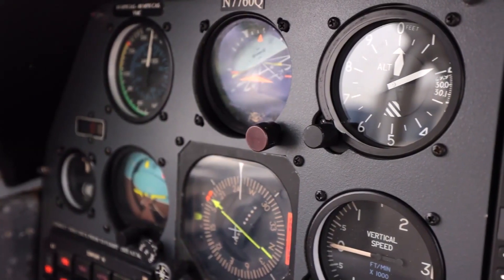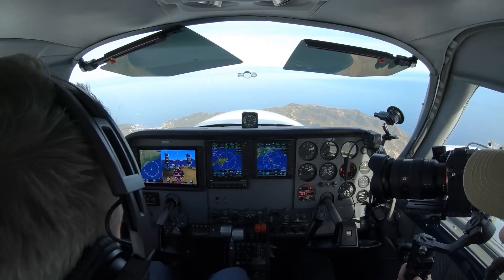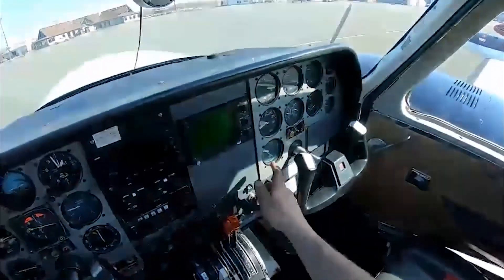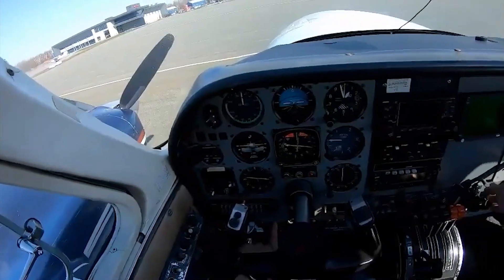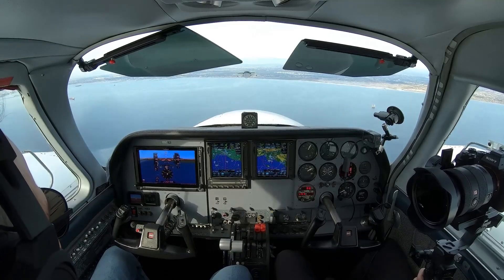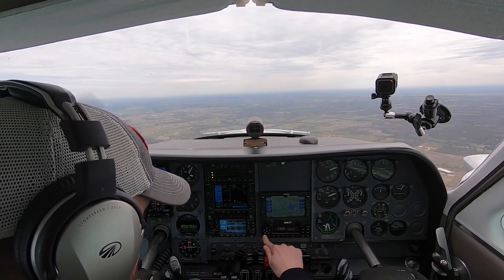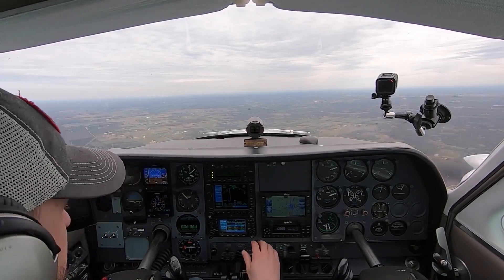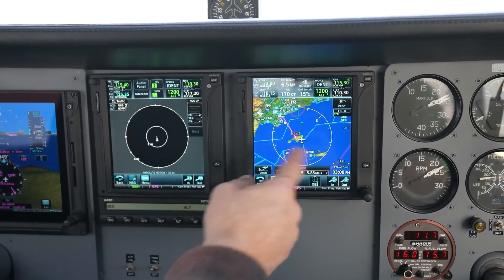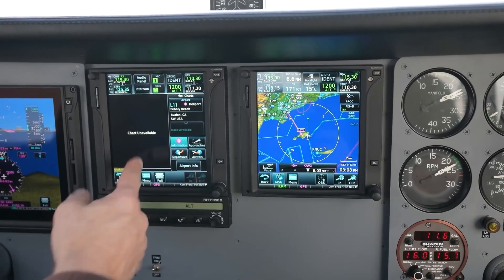Now let's get to the good stuff: the avionics suite. Depending on the model and any aftermarket upgrades, many 310s come equipped with the modern Garmin G1000NXI avionics. This integrated flight deck provides pilots with state-of-the-art navigation, communication, and flight management tools. The G1000NXI system features a high-resolution 10.4-inch display for both the primary flight display and the multi-function display. The PFD provides all the primary flight instruments in a digital format, along with additional flight data such as autopilot status, air temperature, and wind data. The MFD provides a wide range of information including moving map navigation, traffic and terrain awareness, weather data, engine performance data, and flight planning functions.